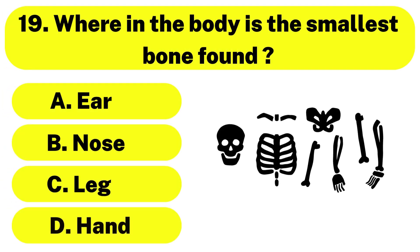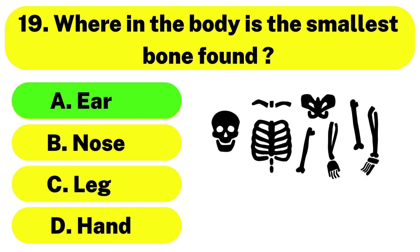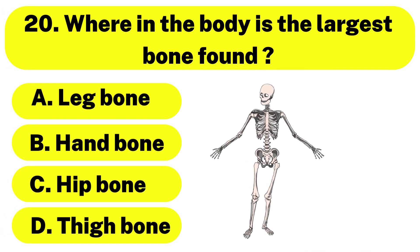Question number 19. Where in the body is the smallest bone found? The correct answer is option A. Ear. Question number 20. Where in the body is the largest bone found? The correct answer is option D. Thigh bone.